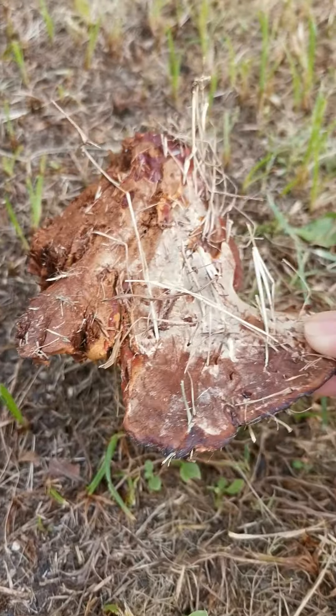All right, look — just look at the inside. Pretty cool! I'm not sure what exactly this type of mushroom is.